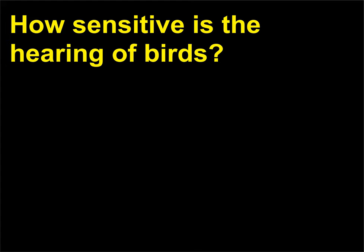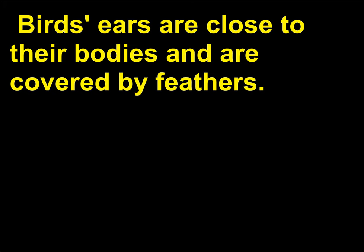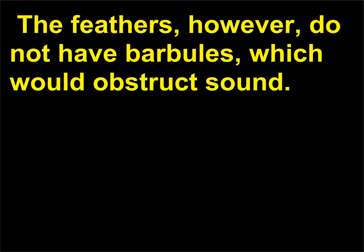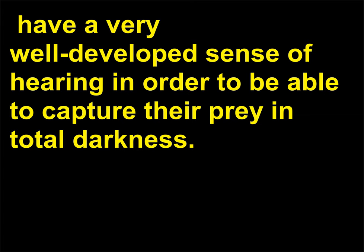How sensitive is the hearing of birds? Birds' ears are close to their bodies and are covered by feathers. The feathers, however, do not have barbules, which would obstruct sound. Nocturnal raptors, such as the great horned owl, have a very well developed sense of hearing in order to be able to capture their prey in total darkness.